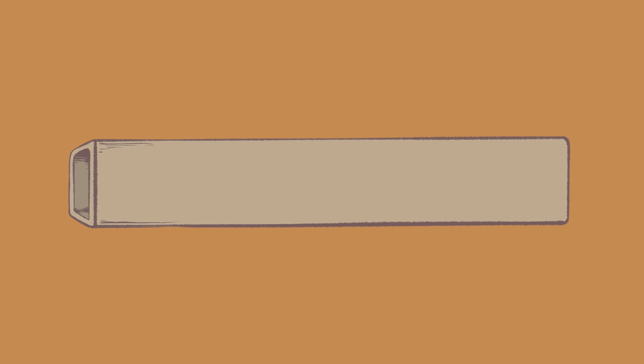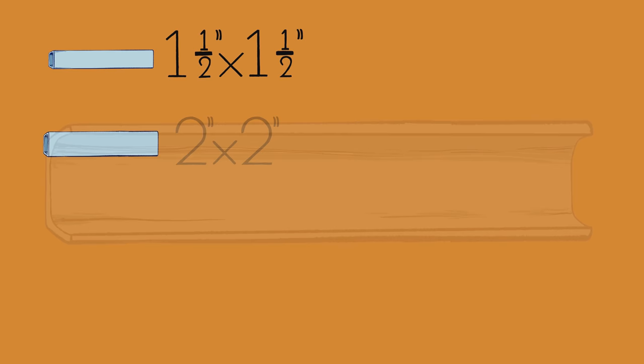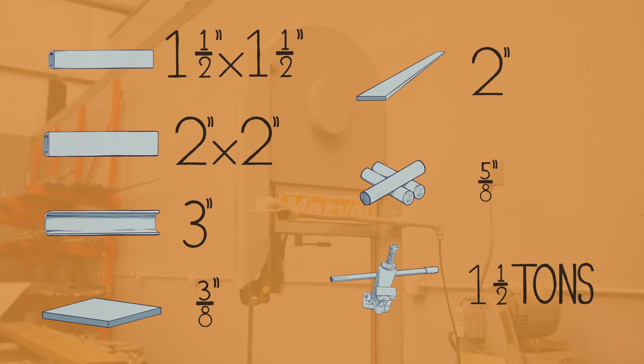Here's the material the plans call out for: some 1½ by 1½ square tubing, some 2 by 2 by quarter-wall square tube, 3-inch channel iron, 3/8-thick plate steel, 2-inch flat bar, 5/8 round rod, and a 1½-ton hydraulic jack.